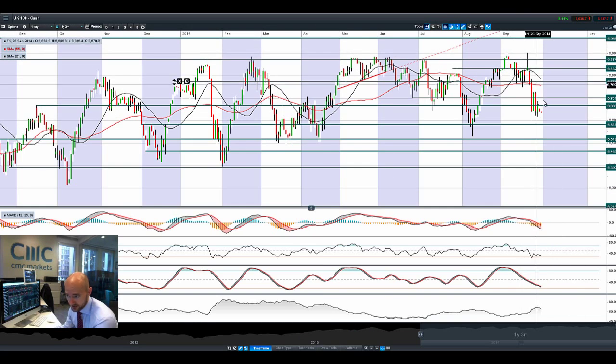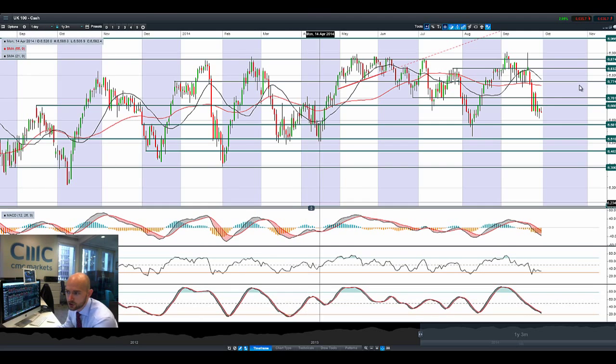The UK100 has had quite some aggressive selling days in the last couple of sessions. Tuesday the 23rd was a particularly bad day. We're on the wrong side of 6,666 right now, which is potential resistance, and the next potential support is at 6,581. The technicals are not yet oversold, which is indicative of the fact there could still be, from a technical perspective, a move lower on the UK100.